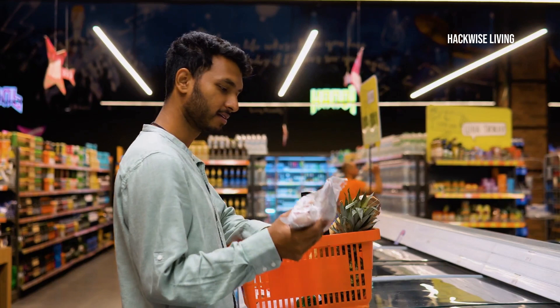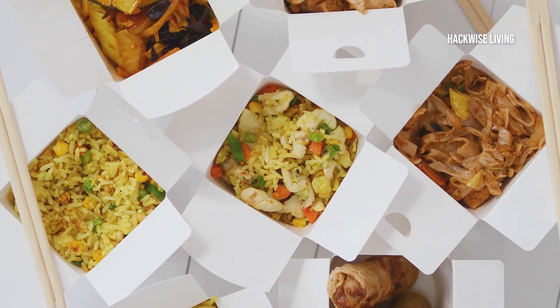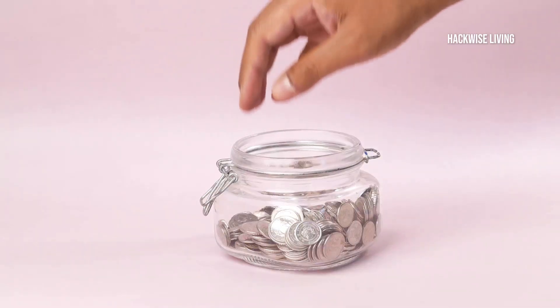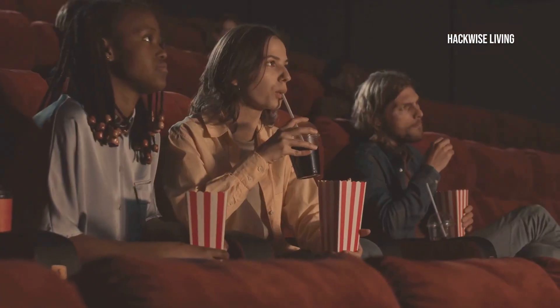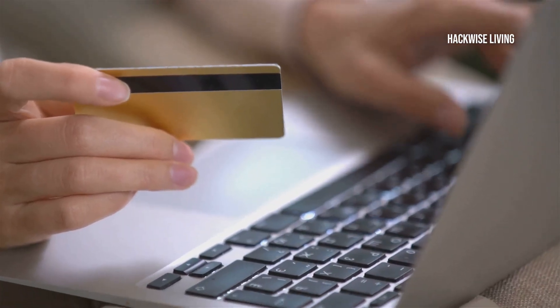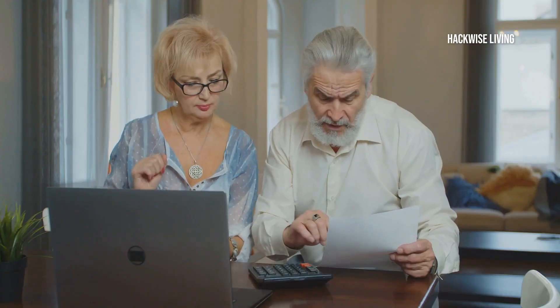Moving on to variable expenses — this is where it gets interesting. Start with groceries: track your food spending weekly and multiply by four for your monthly estimate. Next, think about dining out or takeout — can you cut back here? Small changes add up. Entertainment expenses like movies, concerts, or other activities come next. Include monthly subscriptions or memberships, because these little costs add up quicker than you think. Review your budget regularly to find more ways to save. Every penny counts.